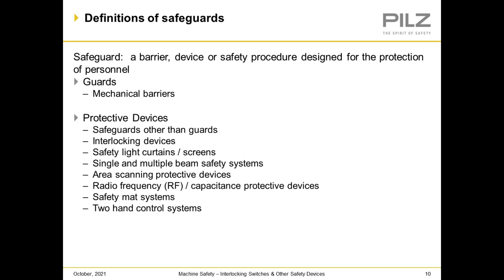A safeguard is a barrier device or safety procedure designed for the protection of personnel, such as guards — mechanical barriers — or protective devices, safeguards other than guards, such as interlocking devices, safety light curtains and screens, single and multiple beam safety systems, area scanning protective devices, RF and capacitance protective devices, safety mat systems, and two-hand control systems.